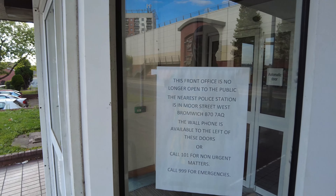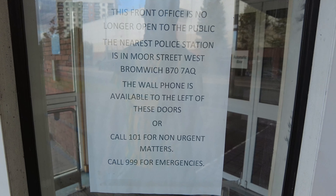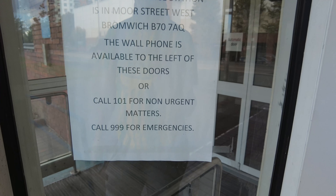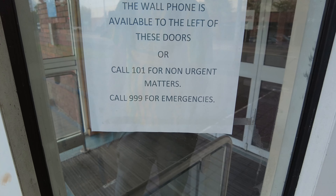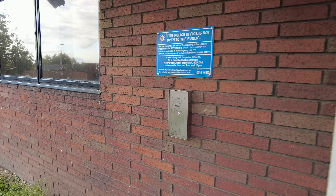Here we go, we've got another one. This front office is no longer open to the public — the nearest one now is Moore Street, West Formage. The wall phone is available to the left of these doors, or call 101 for non-urgent matters. Wow, so yeah, another one's gone guys.